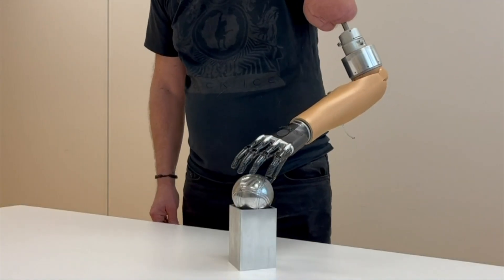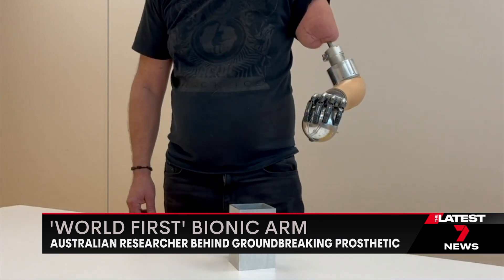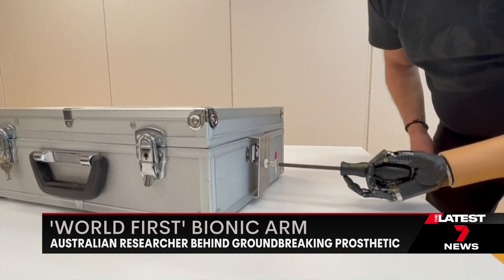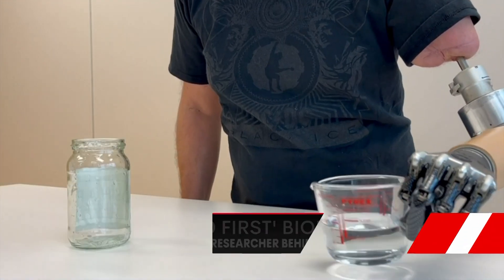Technology tonight that is nothing short of life-changing for a man who lost his left arm in a workplace accident. In a world first, Australian researchers have fitted an amputee in Sweden with a bionic hand, allowing him to control each finger with his mind. It's the only time a prosthetic like this has been possible for someone with an above-the-elbow amputation.